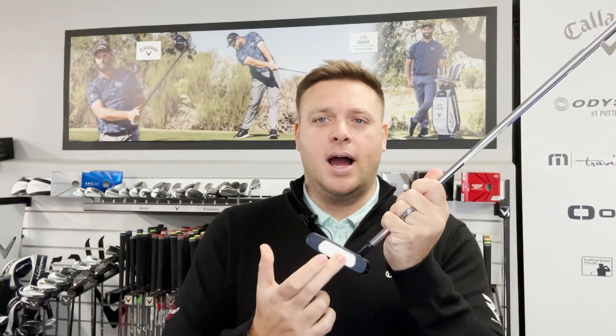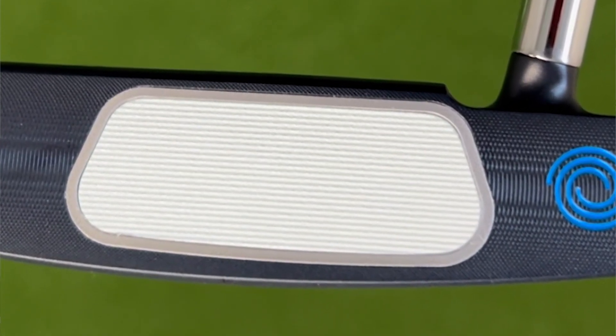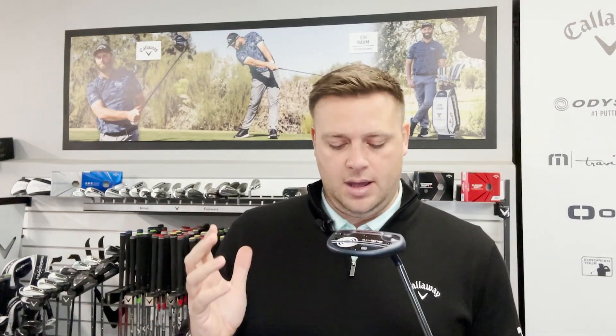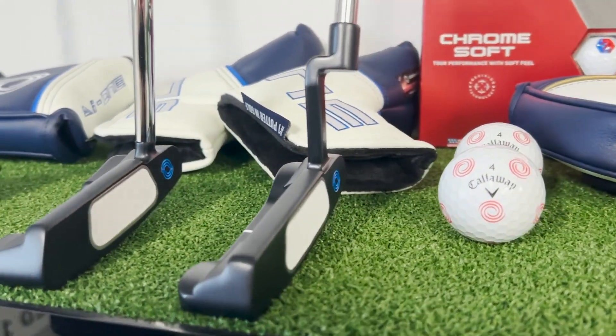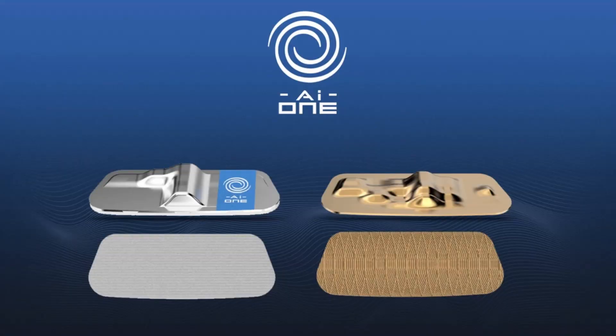Introducing the AI1 series of putters. The AI1 series has the White Hot feel and look to it, but with a little bit of a difference. It's available in many of the head shapes you've come to know and love from Odyssey: number one, number seven, double wide, and the Rossi, which is obviously famous because Jon Rahm uses it. What Odyssey have tried to do with their use of AI particularly in this putter is get consistent ball speed across the face, because we know we don't all strike it out of the middle all the time.